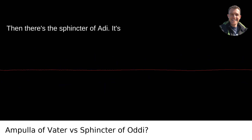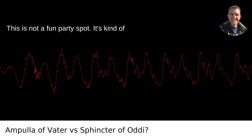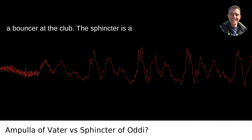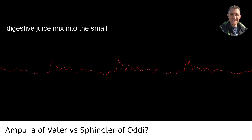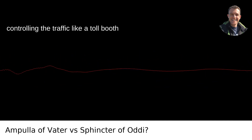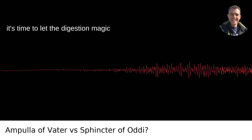Then there's the sphincter of Oddi, named for an Italian, Ruggiero Oddi. This is not a fun party spot — it's kind of a bouncer at the club. The sphincter is a muscular valve regulating the flow of this digestive juice mix into the small intestine. It clamps down on the ducts, controlling the traffic like a toll booth to prevent backflow, and only opens when it's time to let the digestion magic happen.